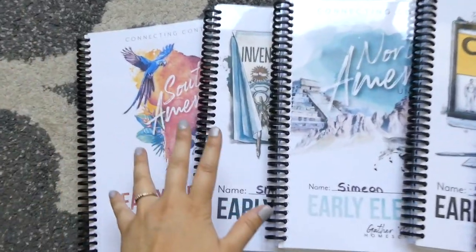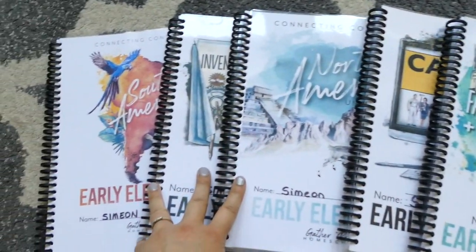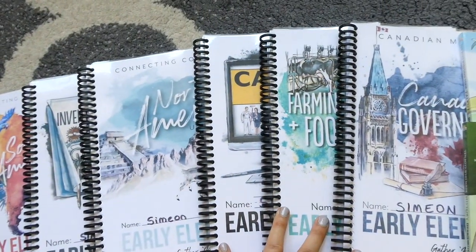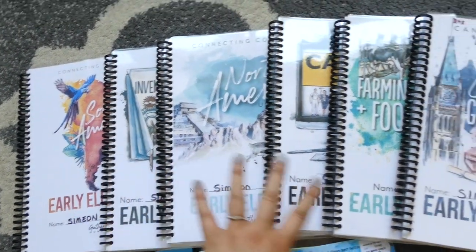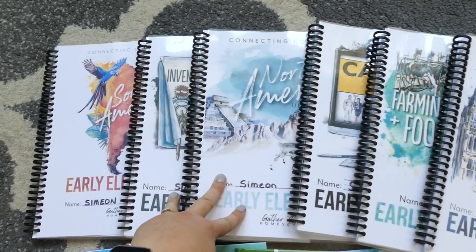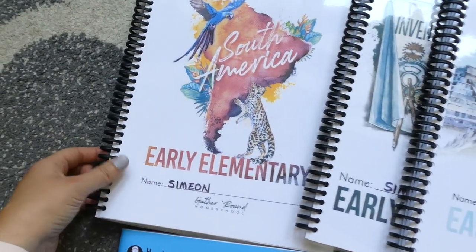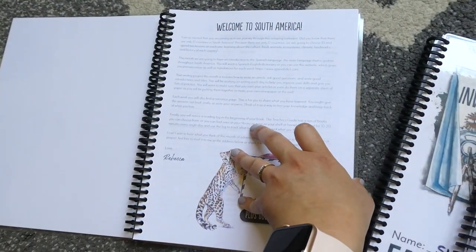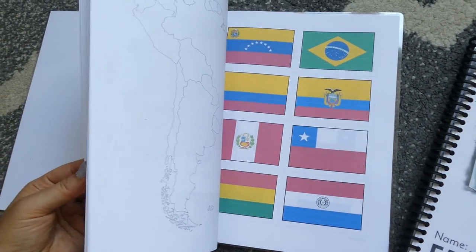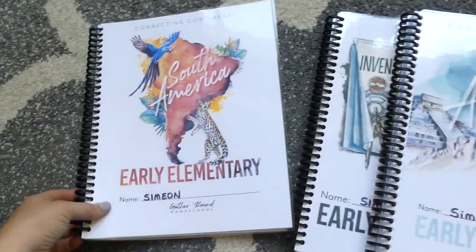First off, we are once again using Gather Round unit studies. We are so happy with this curriculum. I have six set out here, and I actually plan to do a Christmas unit and an Easter unit as well, so our plan is to do eight units this school year. Now that Simeon is going into third grade, I put him into the early elementary level. I order the digital package of Gather Round curriculum and then I print it all at home and compile the books. This is the first book here.